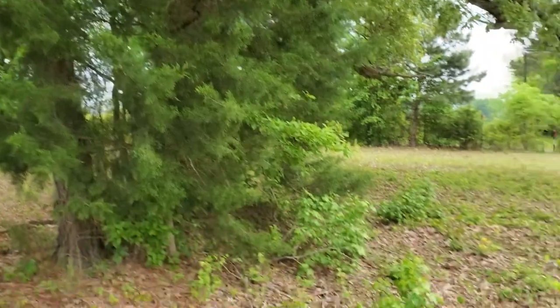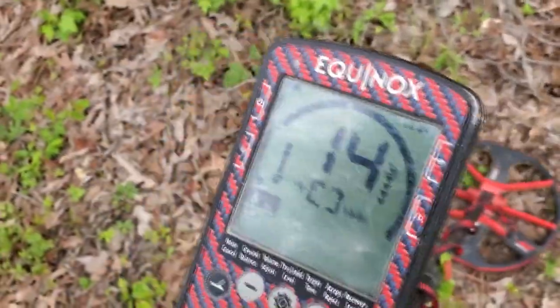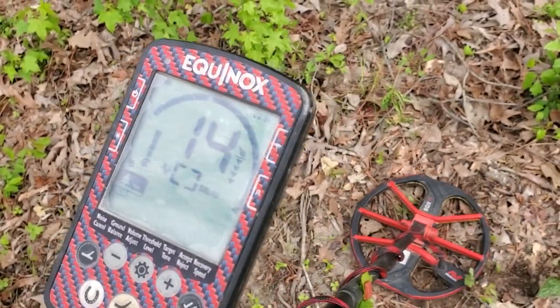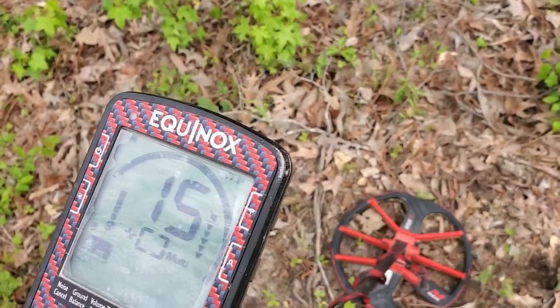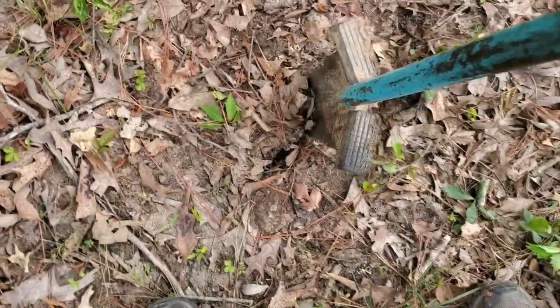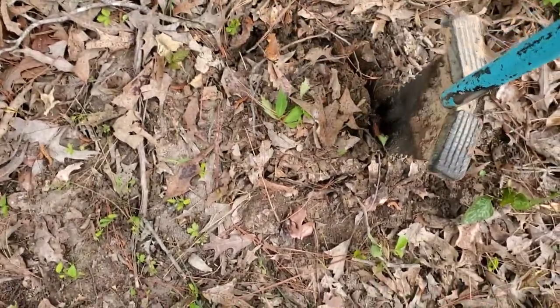Alright, just working myself around this tree, doing a circle and widening it a little bit more. I got my first good deep target here. I've already dug a shotgun shell, some iron, some fence, and an aluminum can. But this is my first good deep target, ringing up a 14. What could a 14 be? It was a shotgun shell a while ago. Let's see what we got here.